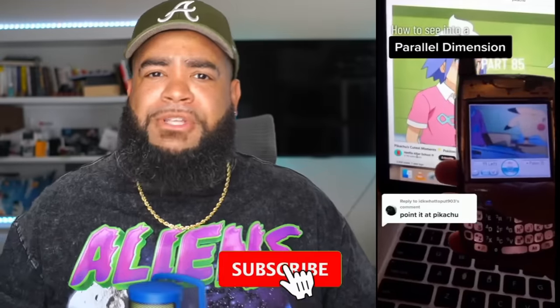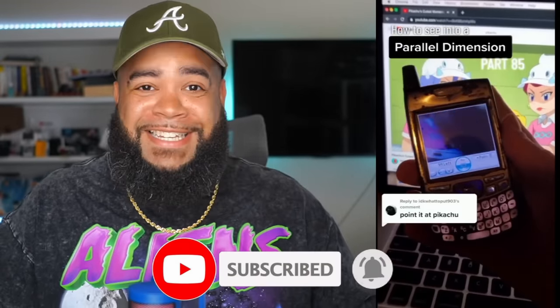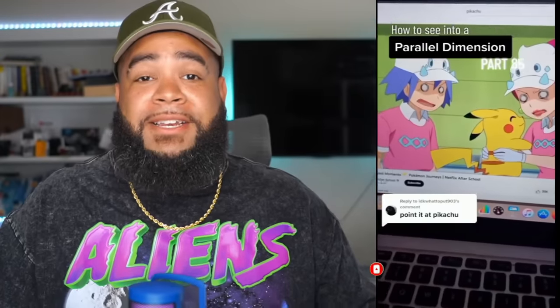Do you all believe these clips to be real? Leave your thoughts, comments, and opinions down below. Make sure you share this video with as many people as you can, because this is amazing and fascinating. Anyway, I'll catch you all in the next one — see you.